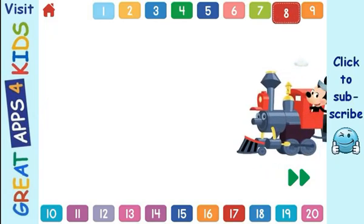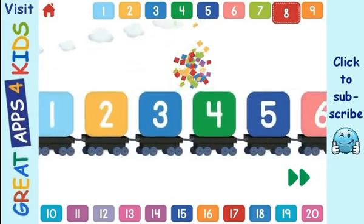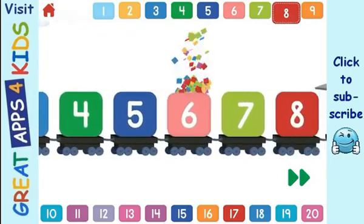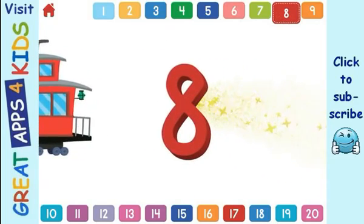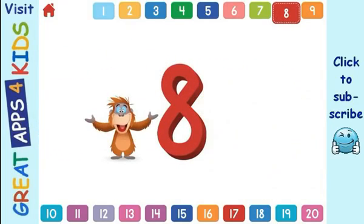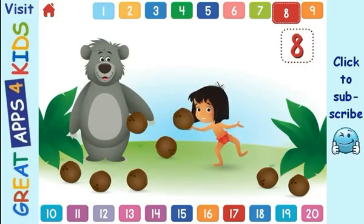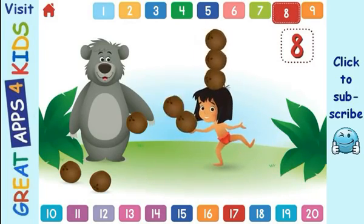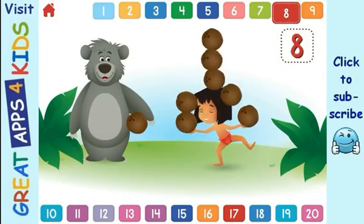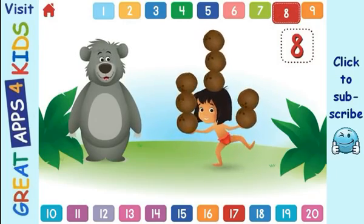Let's count to 8! 1, 2, 3, 4, 5, 6, 7, 8. Can you help Mowgli balance 8 coconuts? 1, 2, 3, 4, 5, 6, 7, 8. You counted 8! That's great!